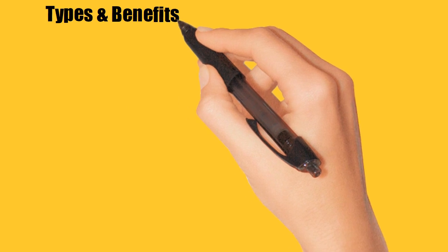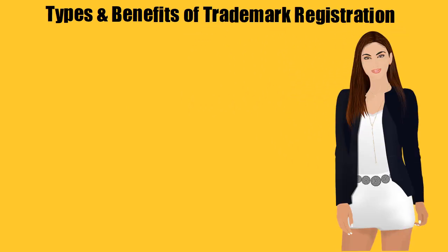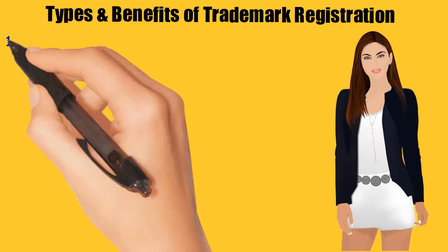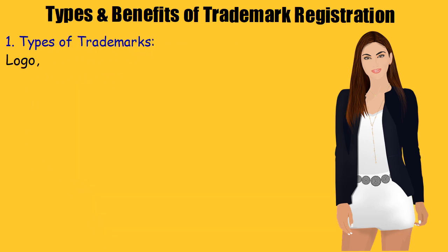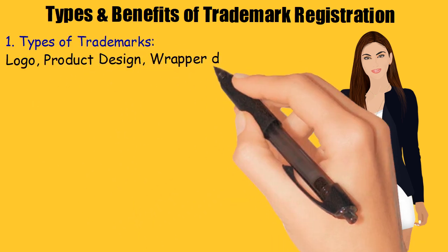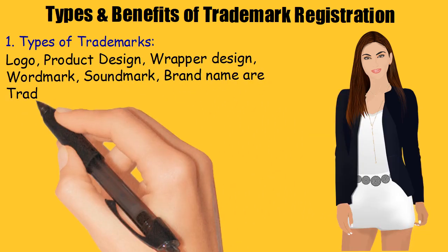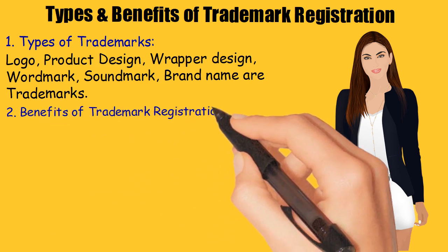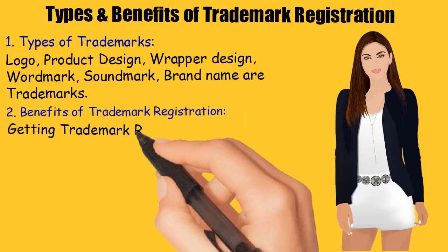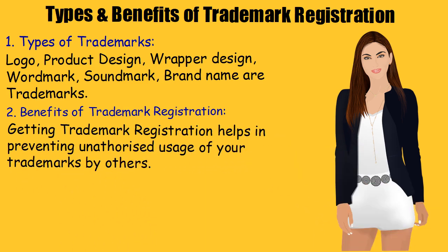Types and benefits of trademark registration. Types of trademarks include: logo, product design, wrapper design, wordmark, soundmark, and brand name. Benefits of trademark registration: getting trademark registration helps in preventing unauthorized usage of your trademarks by others.